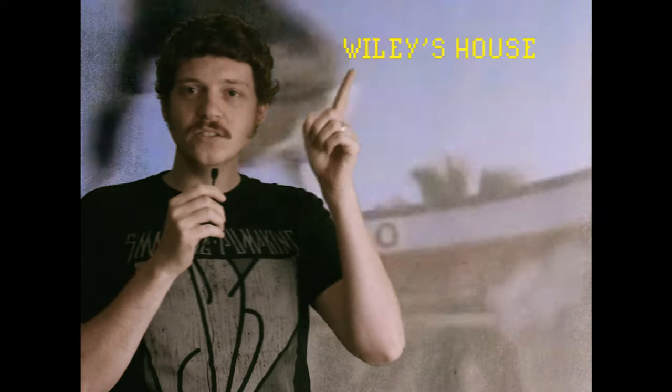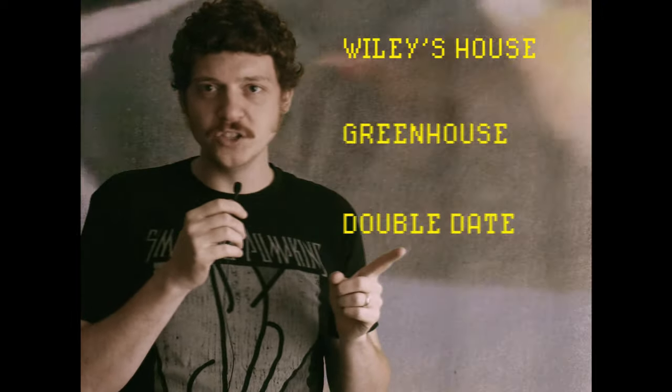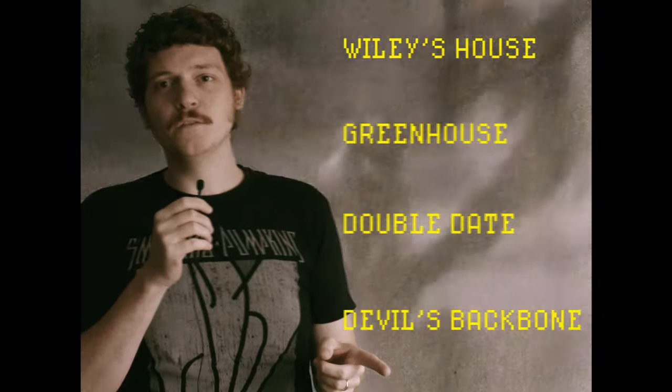Today we're going to visit Wiley's house, the greenhouse, the double date locations, all the best highlights from Devil's Backbone and more. Filmmakers clearly thought they were in Minneapolis when they were making this movie, but it was all in Cincinnati — it took place there, it was filmed there. So let's go.